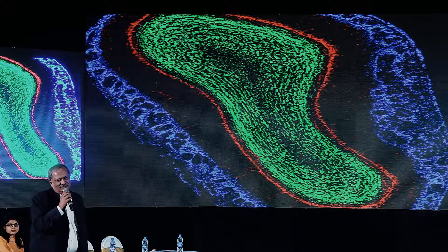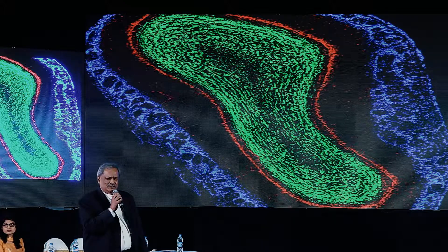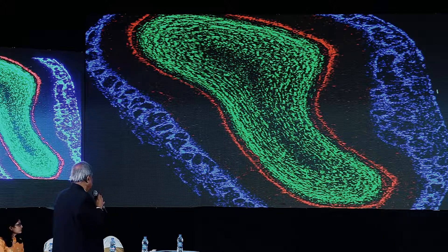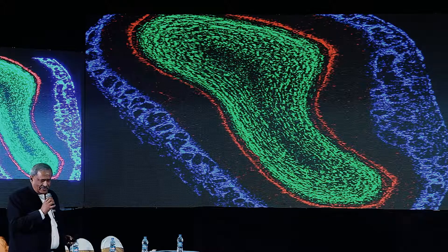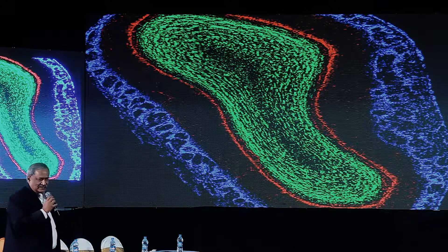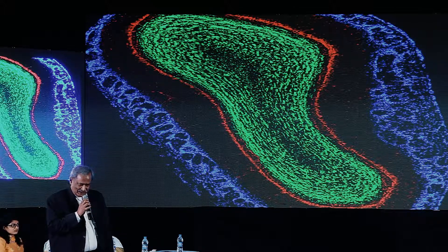I love this olfactory bulb. I also love the retina — such a beautiful layer structure. This is the glomerular layer, external plexiform layer, mitral cell layer, internal plexiform layer, and granule cell layer. Dear friends, please focus on this mitral cell layer. That is where my story is going to be.